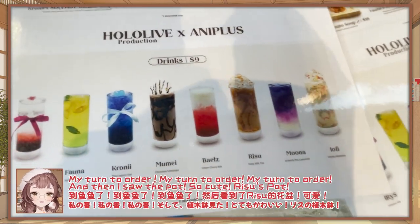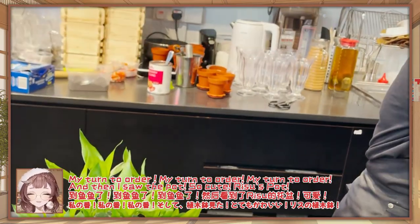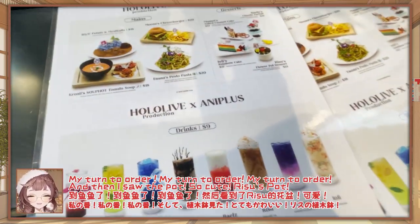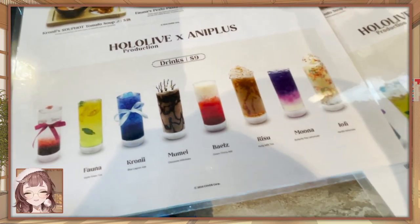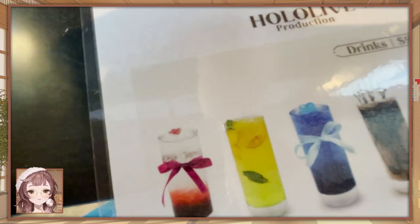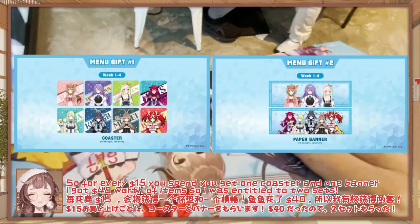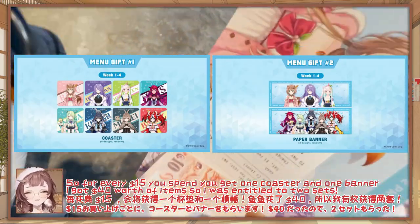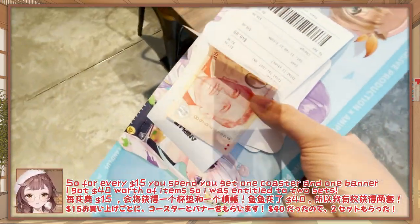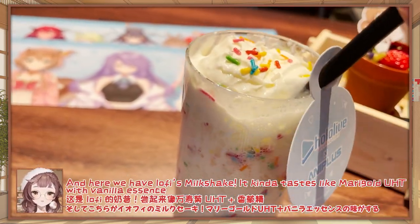My turn to order! And then I saw the pot — it's so cute! Risu's pot! So for every single $15 you spend, you get one poster and one paper banner. I spent $40 worth of items so I was entitled to 2 of each!